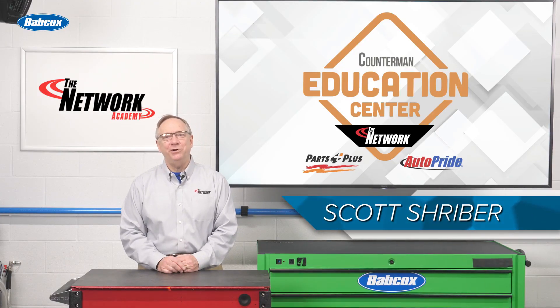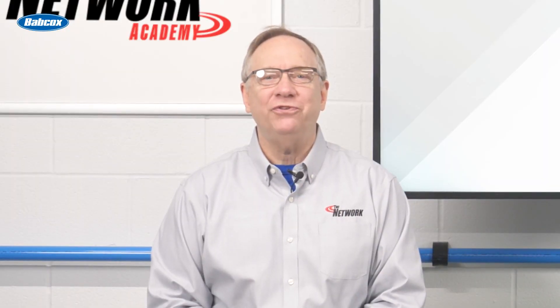Hello. Today we are going to talk radiators. Personally, I think it's a very cool subject.